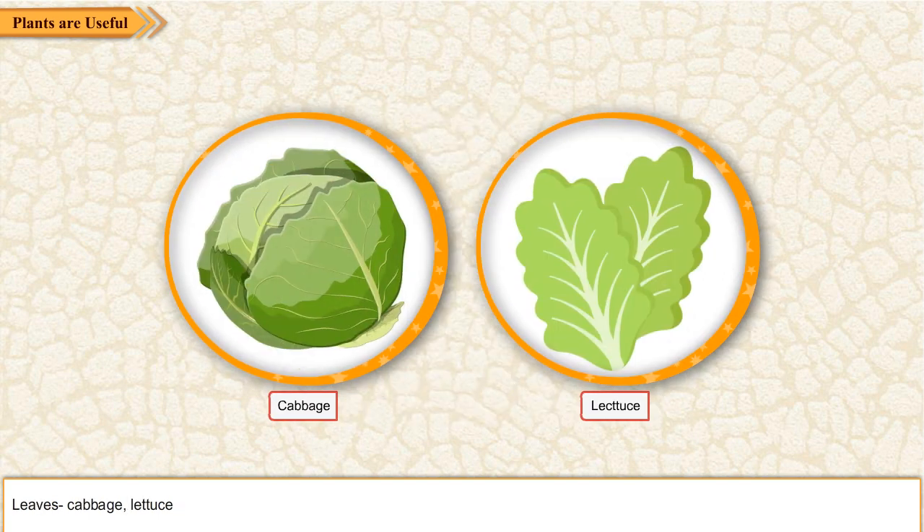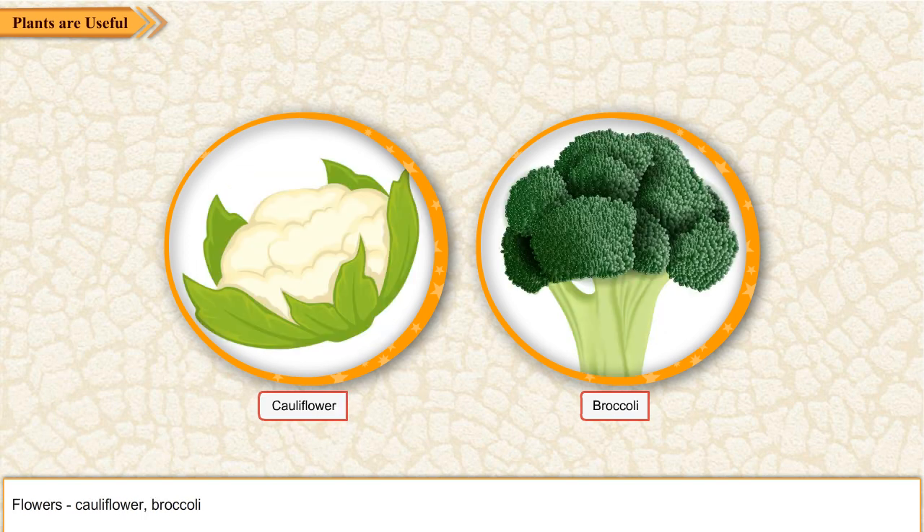Leaves like cabbage and lettuce. Flowers like cauliflower and broccoli.